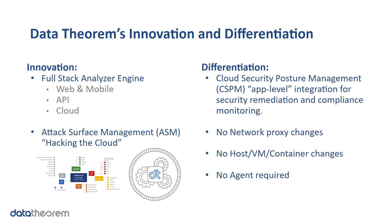What is Data Theorem's innovation and differentiation in this cloud security space? On the innovation side, the full-stack analyzer engine is the core engine that powers our web secure, mobile secure, API secure, and now cloud secure products. Millions of dollars of R&D and engineering time has gone into our analyzer engine, and we're really proud of what it's doing to make cloud secure unique.